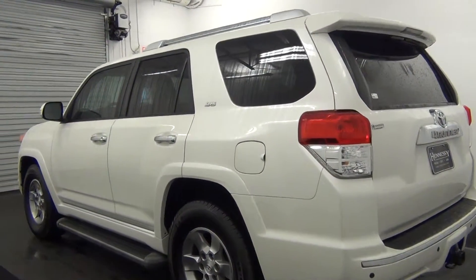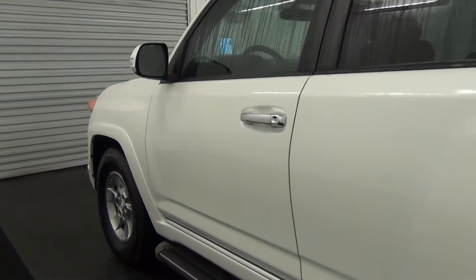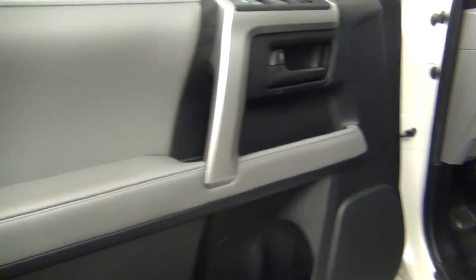Moving along to the driver's side — driver's side looks good. Let's take a look on the inside, starting with the front seats. We have cloth interior.